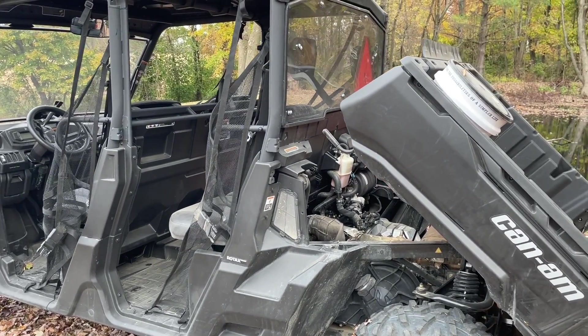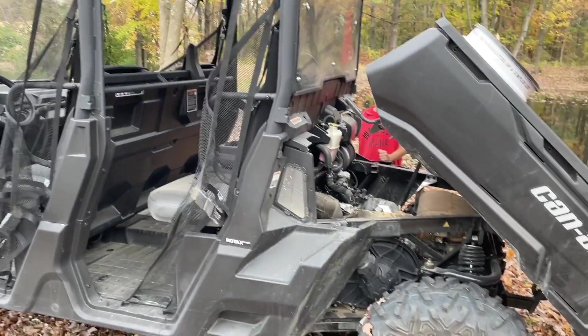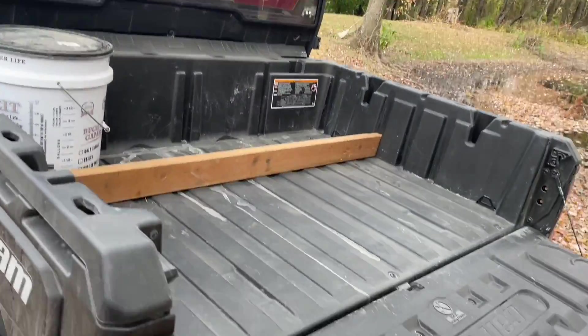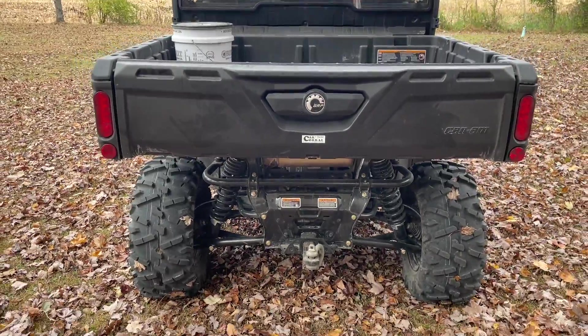The back seats — my son said they're not too bad. We've used the dump bed a couple of times. It's got independent front and rear suspension.